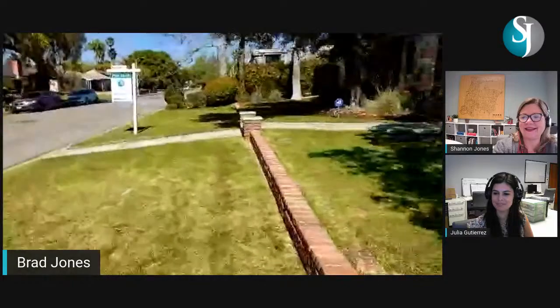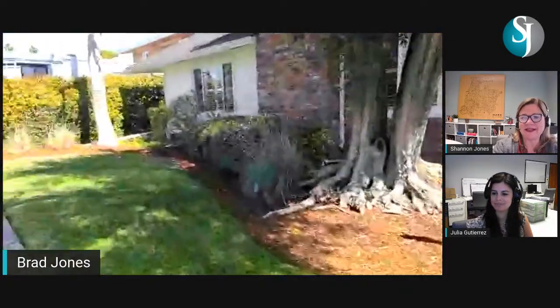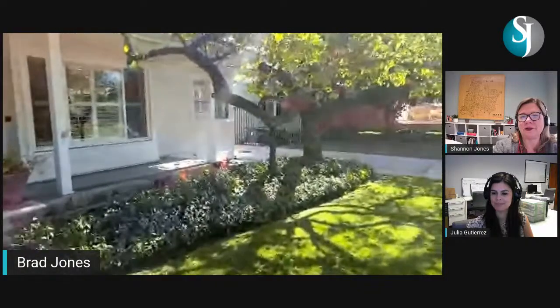Now we're coming back around to enter through the front door. We definitely want to enter through the front because it's got a nice street presence — beautiful landscaping, a real nice traditional front porch with brick on the front.